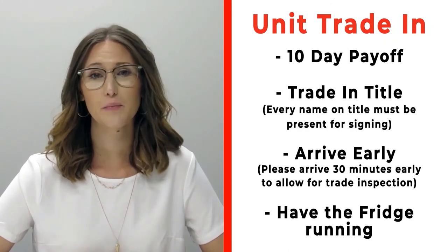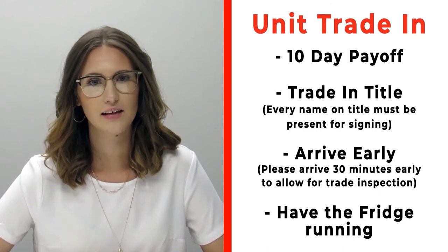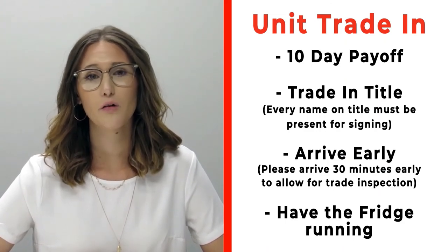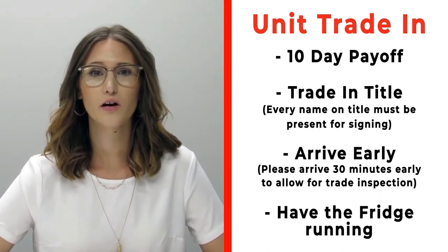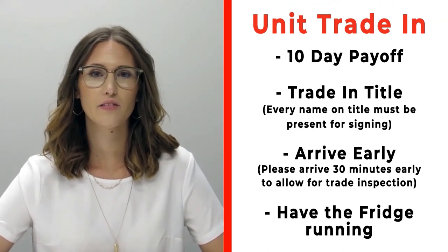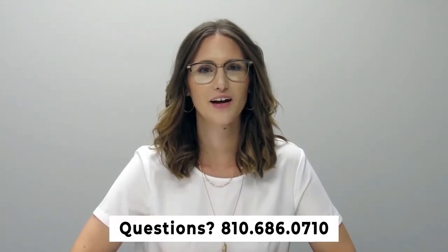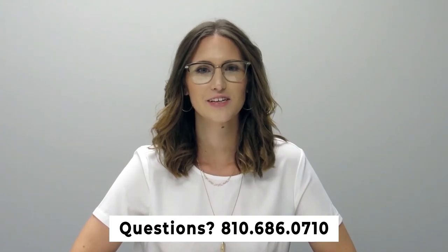If you have a trade that you're trading in with us, please make sure that you bring your 10-day payoff as well as your title and all persons who will be listed on the title of that trade. Arrive 30 minutes early before your appointment time so we can properly inspect your unit, and also make sure that you have the fridge on and running prior to arrival. If you have any questions, please feel free to give us a call at 810-686-0710. Thanks so much, have a great day.